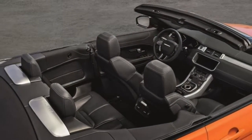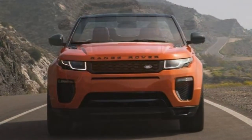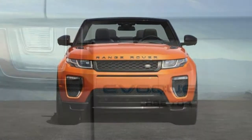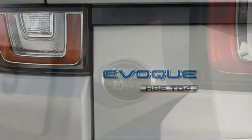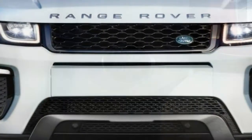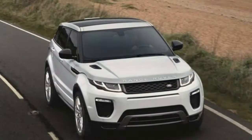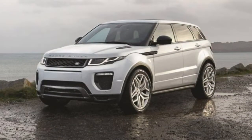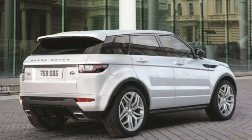Cargo space: The rear trunk on the convertible is laughable — a deep cubby with a capacity of only 8.8 cubic feet that requires you to bend at an awkward angle to load and unload items. This could cause ergonomic strain, especially for people with back issues. Child safety seat accommodation: LATCH anchors can be located and accessed under plastic flip covers, but maneuvering a child seat in and out of the backseat is more difficult in the two-door convertible versus the four-door hardtop.